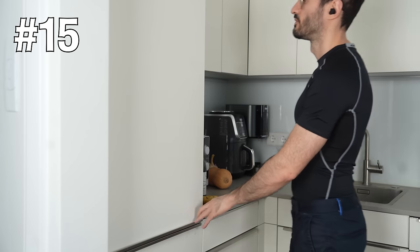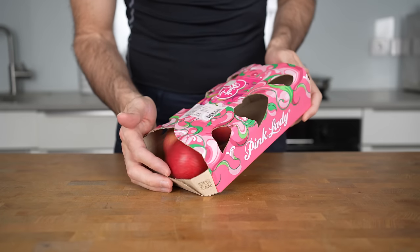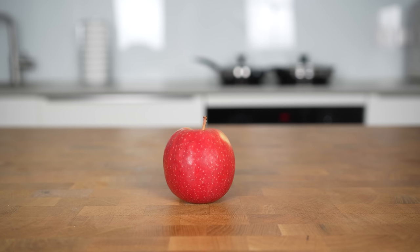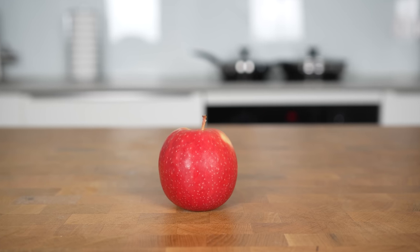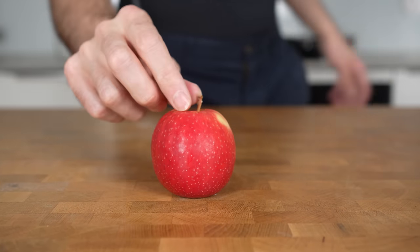Always have a low-calorie snack ready to grab in the fridge. I always have a small apple ready to eat. Not only are apples very nutritious but they also have quite some fiber. One apple only has about 60 calories but is somehow super satiating and will get you over those small hungry moments until it's time to have an actual meal like dinner.